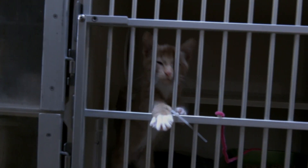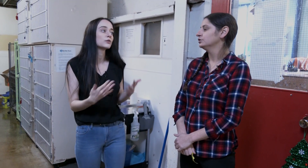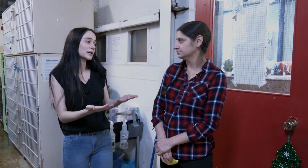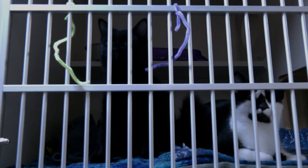Usually around the holidays, especially around Christmas, animals are a big gift — but then the new year comes and you see an increase of them coming back to the shelter. What advice would you give to those who want to give a cat or dog as a gift? You've got to keep in mind that an animal is anywhere from a 10 to 20 year commitment. Cats usually live anywhere from 15 to 20 years, and depending on the breed of dog, you're looking at 10 to 20 years too.